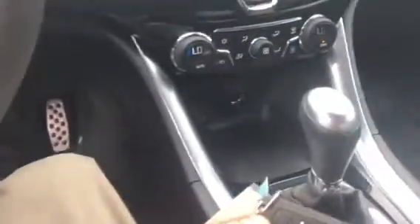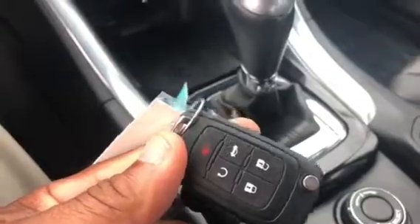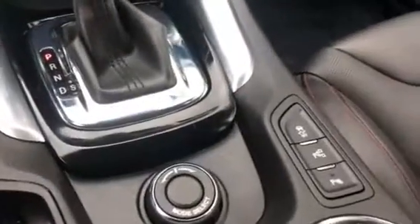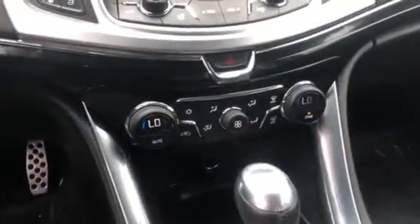The vehicle has remote start and of course keyless entry. It has all your traction controls and parking sensors.